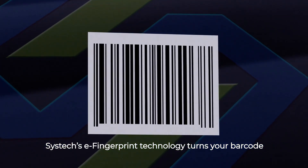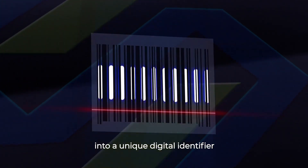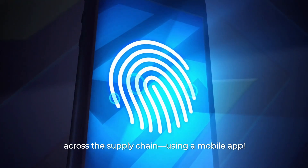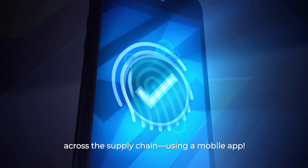SysTech's eFingerprint technology turns your barcode into a unique digital identifier that empowers you to authenticate and track products across the supply chain using a mobile app.